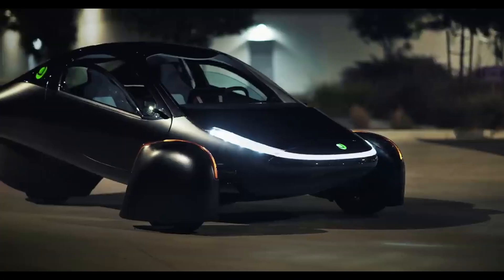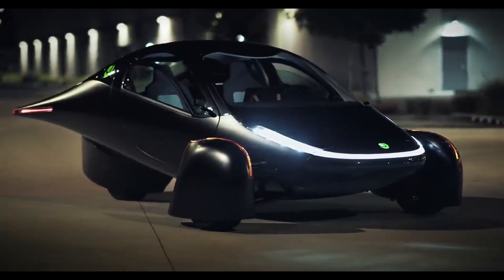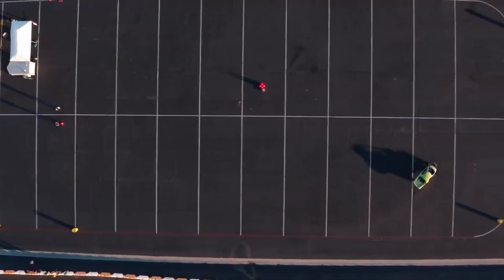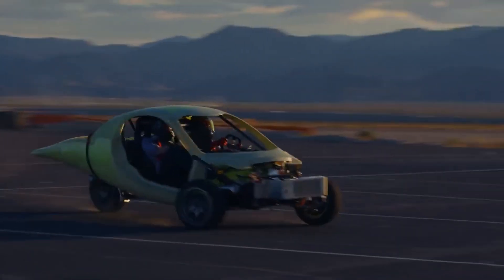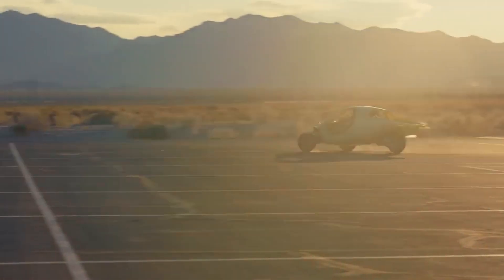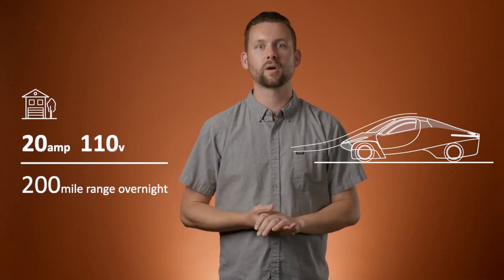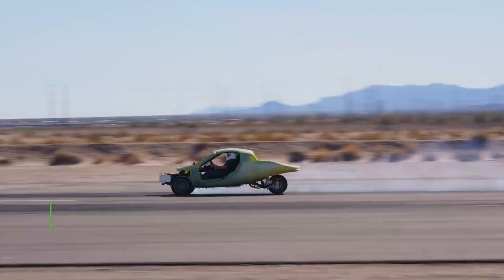In the face of growing environmental concerns and a clear imperative to reduce greenhouse gas emissions, transitioning to sustainable transportation has become essential. Among the promising innovations in this sphere are solar electric vehicles, or SEVs, which utilize both solar power and electricity to minimize emissions and reliance on fossil fuels. One leading SEV model is the Aptera, designed not only to be hyper-efficient but also to generate much of its own power through built-in solar panels.